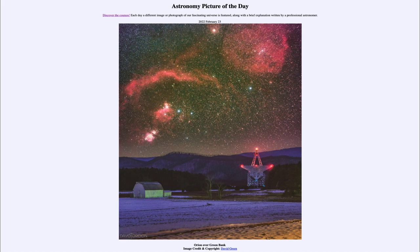So that was our picture of the day for February 23rd of 2022, titled Orion over Green Bank. We'll be back again tomorrow for the next picture, previewed to be colorful stars, so we'll see what that is about tomorrow. Until then, have a great day everyone, and I will see you in class.